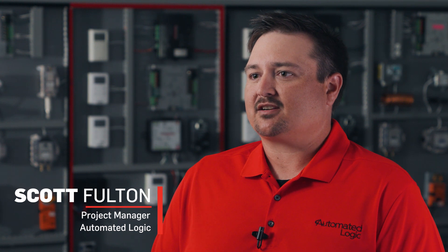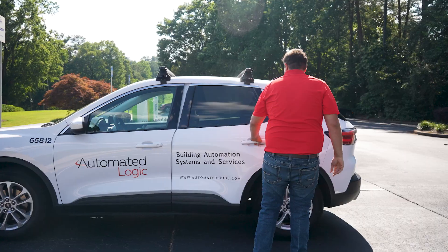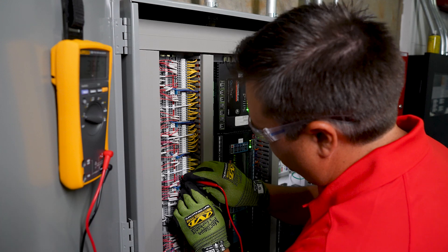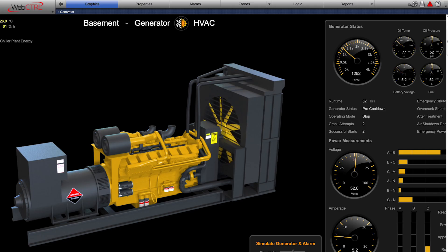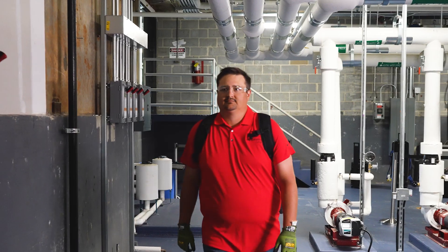I'm Scott Fold from Automated Logic. I was a field engineer and now I have become a project manager. What attracted me to Automated Logic — when I was an installer out in the field installing many different products, many different control systems, Automated Logic stood out between their people and their technology. So when I heard they had an opening, I decided to apply and I got hired on to be a field engineer.